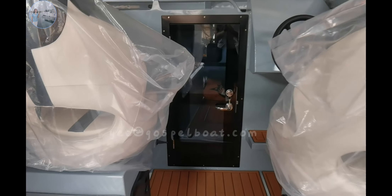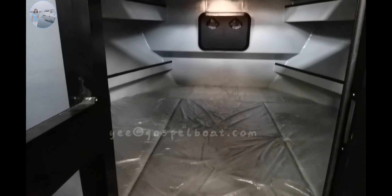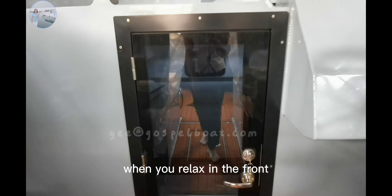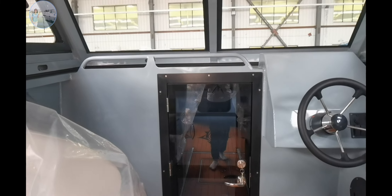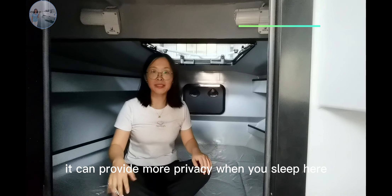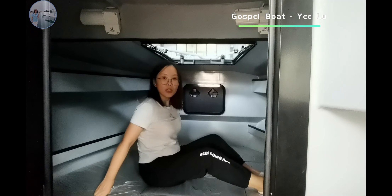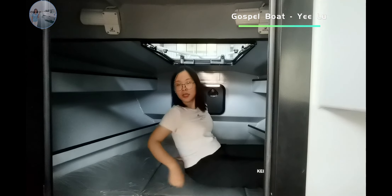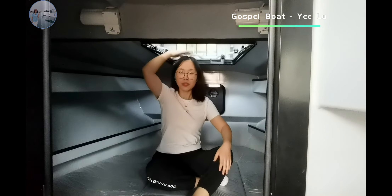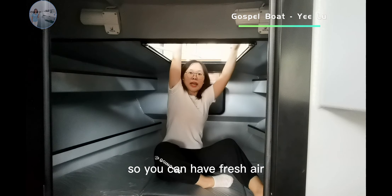There is a glass door for the relaxing area. With this door it can provide more privacy when you relax or sleep in the lower area. You can see the space — it is okay for adults to sit or sleep here.